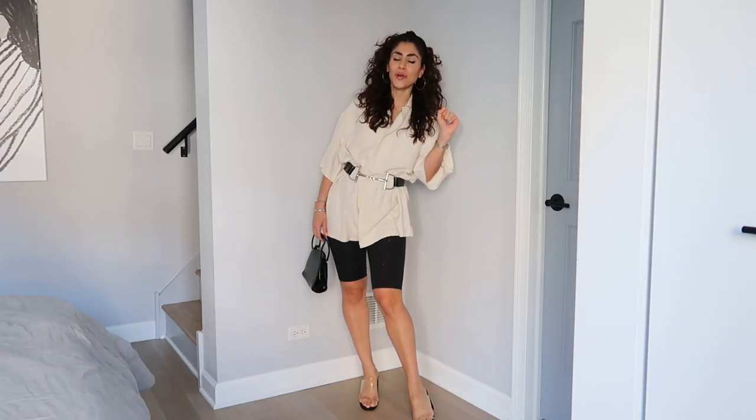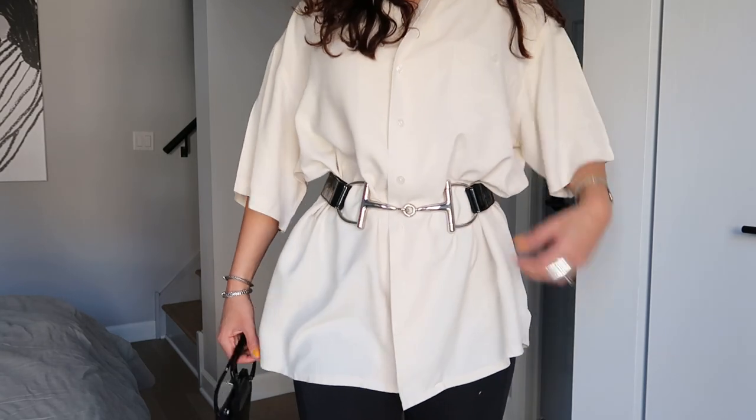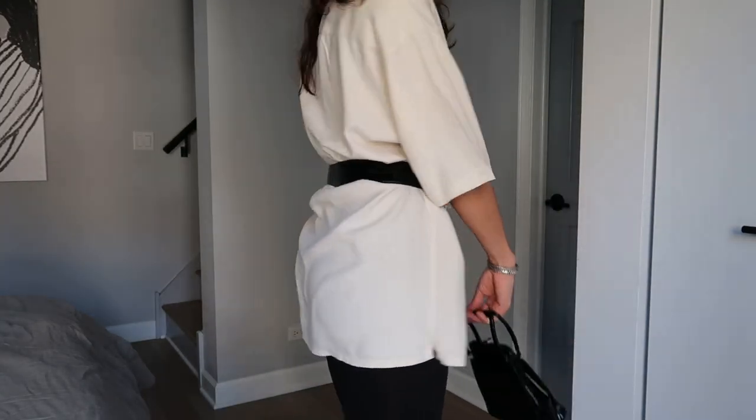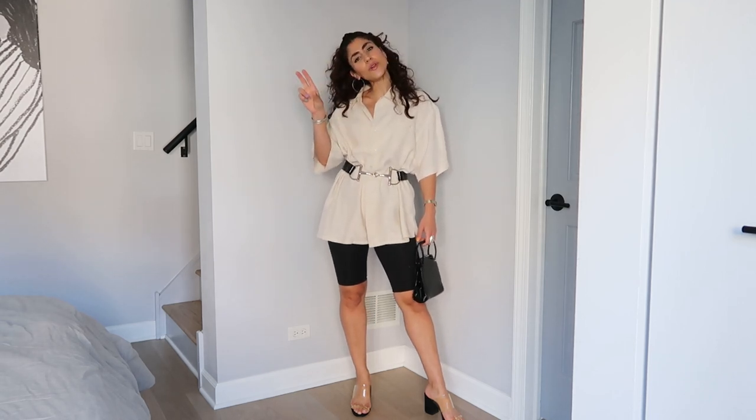Let's start with the most basic way of styling up an oversized button down — with a belt. This is a little vintage Gucci belt, one of my all-time favorite vintage belts. I bought it in Italy at a little vintage store in Florence. It's this 90s patent black horseshoe buckle. To give it a sportier vibe, I decided to pair it with some biker shorts. I really love how the oversized button down looks with biker shorts — it takes something a little dressy and brings it down to a sportier look, playing up that high-low concept.